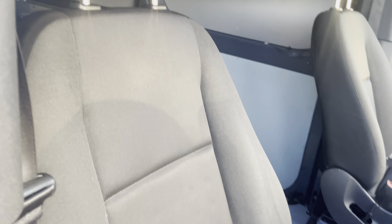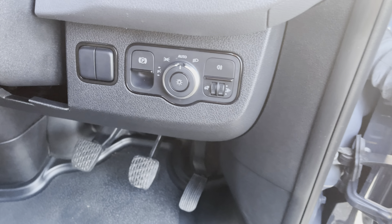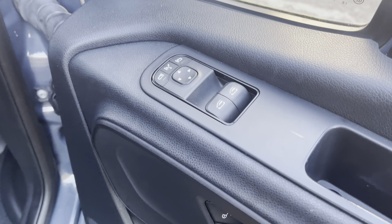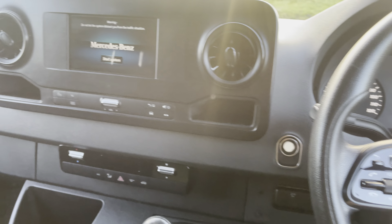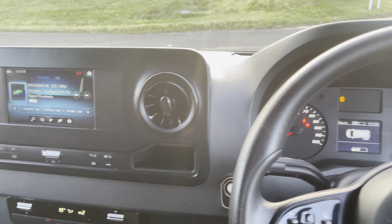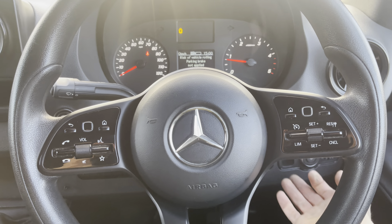Driver's seat — again might look a little bit damp but again no damage whatsoever. Over here we've got the automatic lights, electric windows, and electric folding door mirrors as well. Let's get in and start her up.